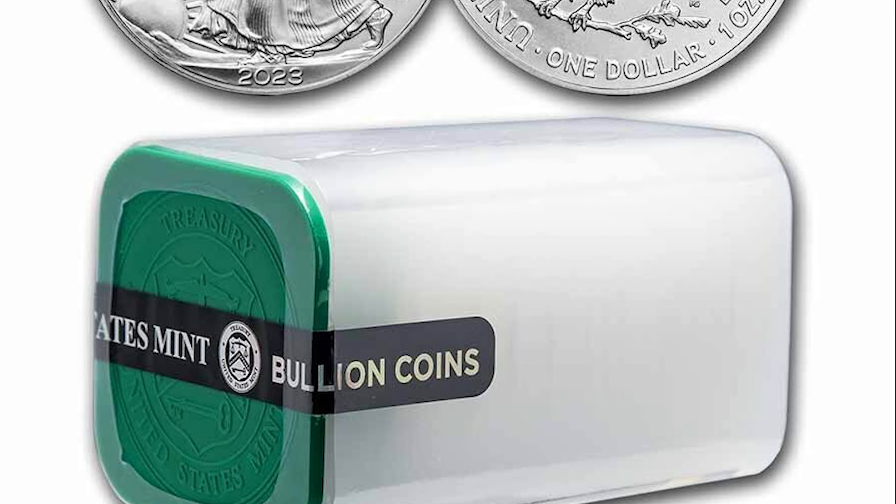Recently at one of the coin shows I went to, I saw an entire sealed tube of 2023 American Silver Eagles but didn't know about this error. It was a great opportunity to buy the tube and look for this error.